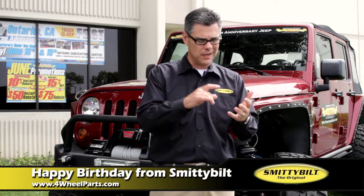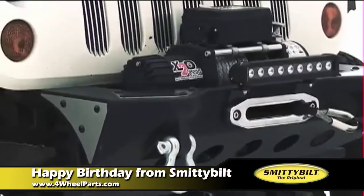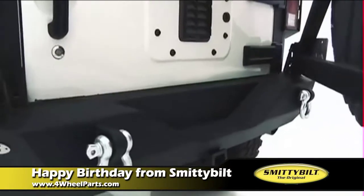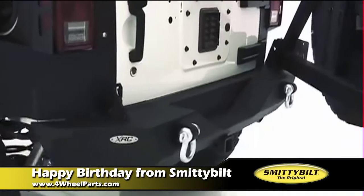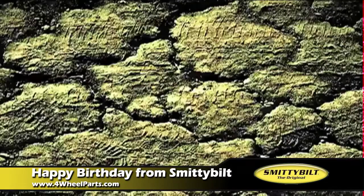Since then, we've introduced our XRC winch program and getting ready to launch our X2O winch program. We've got a complete line of interior accessories from seating to seat covers to overhead consoles and grab handles. So Smittybilt has done a complete transformation in the last five years.